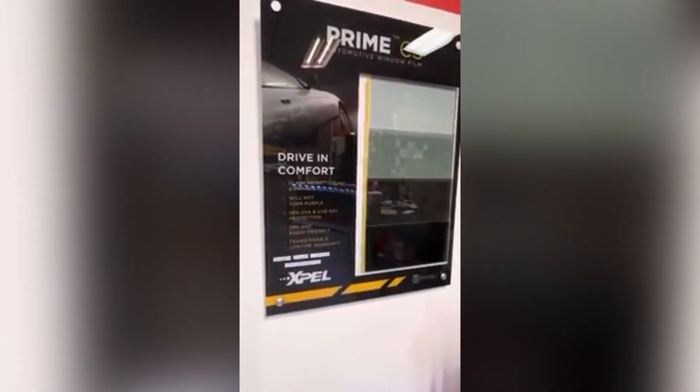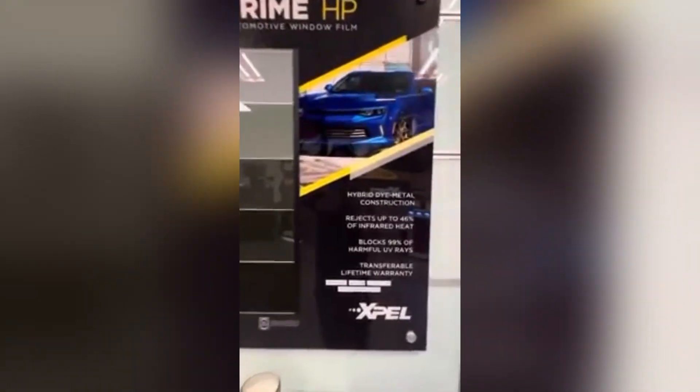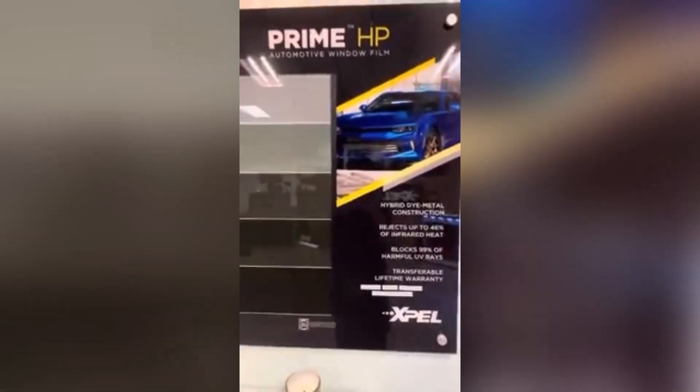The Prime CS is $179 for all sides and rear. The HP Prime now blocks 46% of the heat, so it keeps you much cooler, and this one is $225 for all your sides and rear.